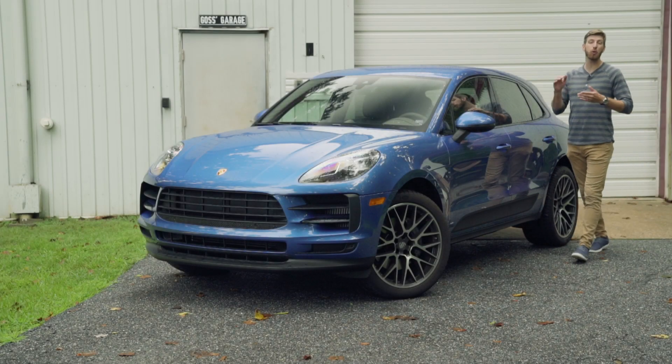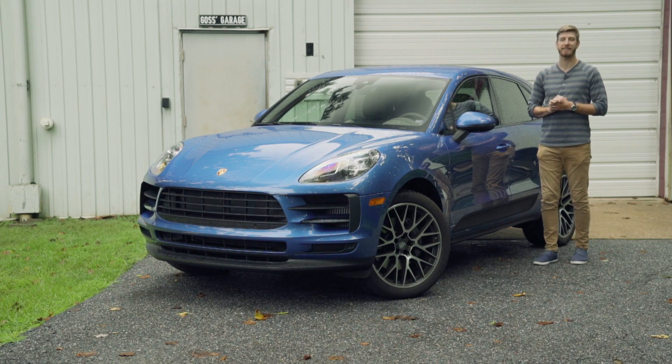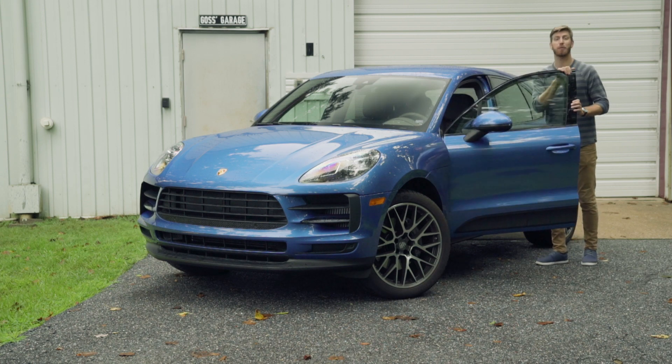This week on the MotorWeek lot we welcome a new long-term test car, this 2019 Porsche Macan S. Should be a popular ride around here, so let's dive into it before someone else grabs the keys.